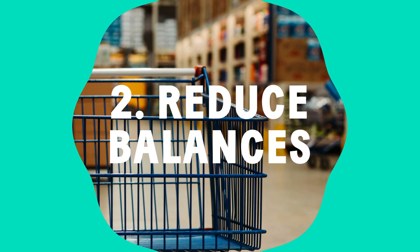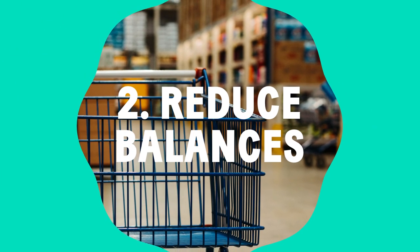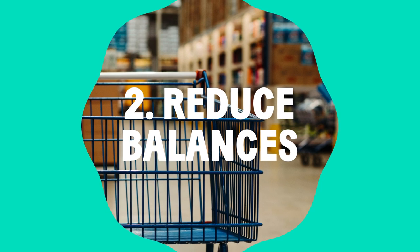A good rule of thumb is to use less than 30% of your available credit, and ideally under 10%.